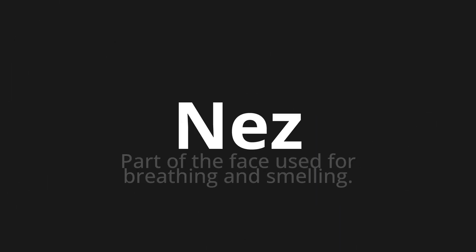Welcome to this pronunciation video. Today we will be focusing on a new word that you might find challenging or intriguing. So let's dive into today's word: Nizh, which means part of the face used for breathing and smelling.